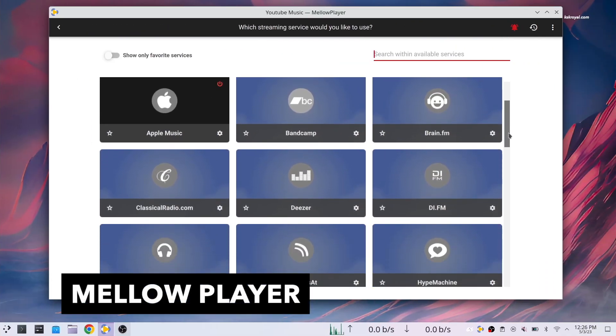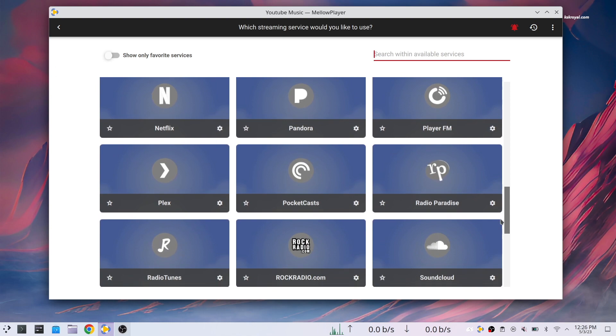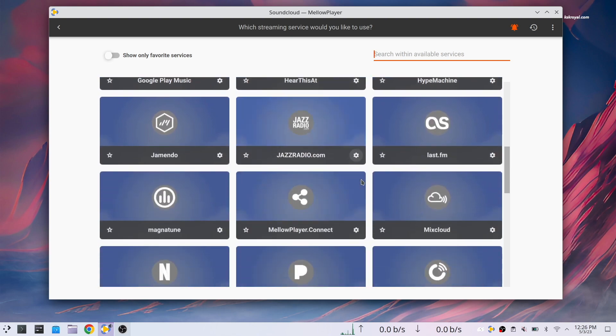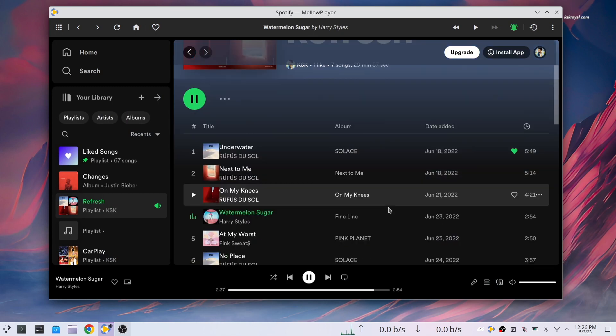Mellow Player is a free, open source, and cross-platform desktop application that lets you integrate online music services with your desktop. This way you can access all your online streaming services such as Spotify, SoundCloud, YouTube Music, Plex server, and more — all in one place.